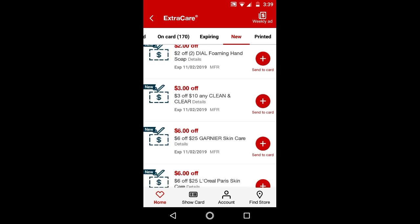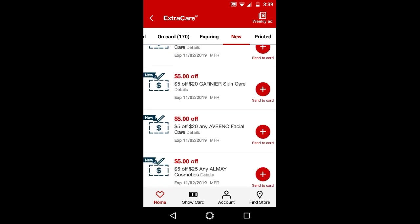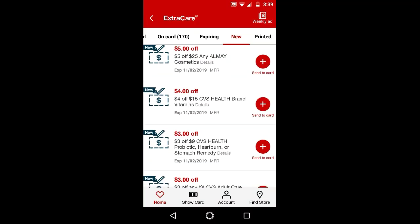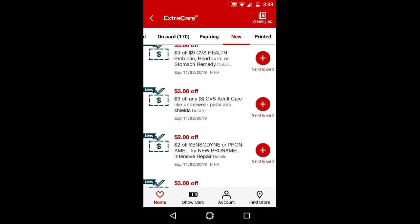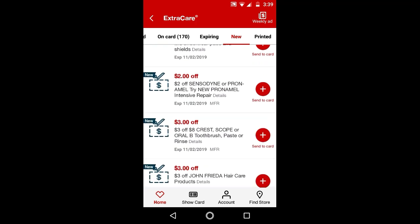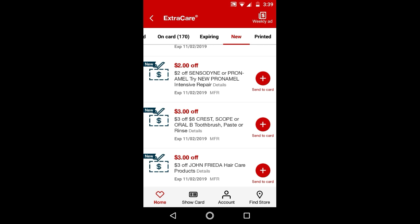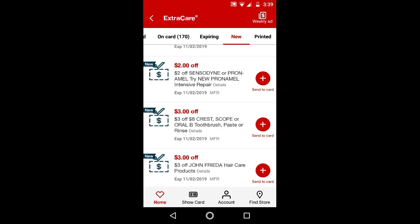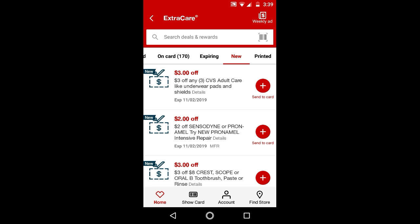$2 off 2 Dial foaming hand soap — I don't think there is a good deal on those, so I may not even do that one. The $5 off $25 — I'm not sure if this is a good one, so I'll just hold on to that. The $2 off Sensodyne — I hope these work on the travel sizes, which are 0.8 ounces and cost $2.49. If you have this one, you could get it for $0.49.